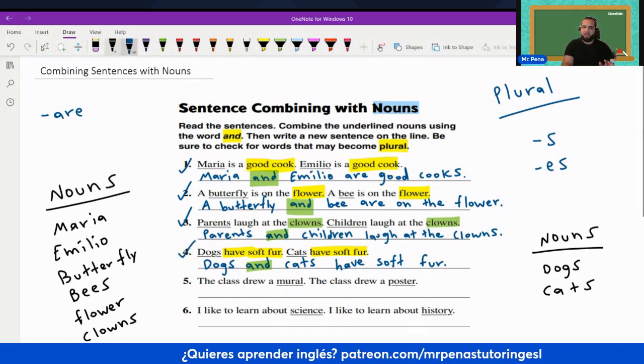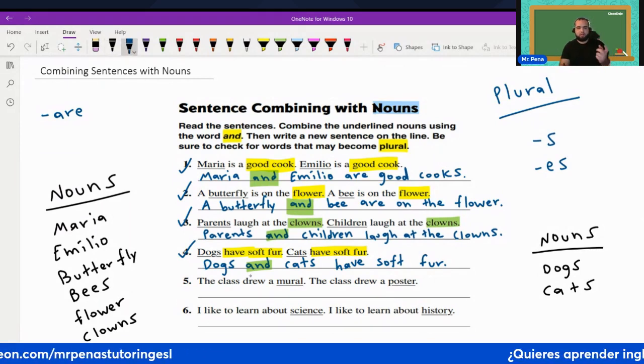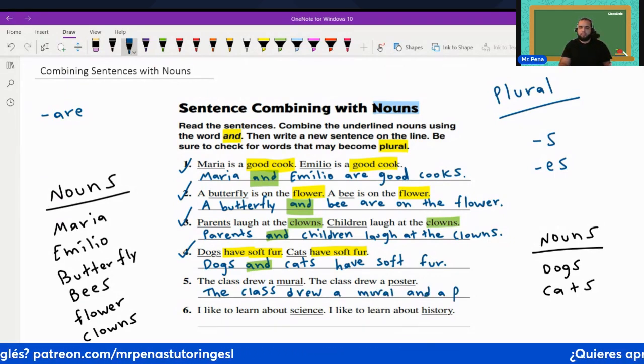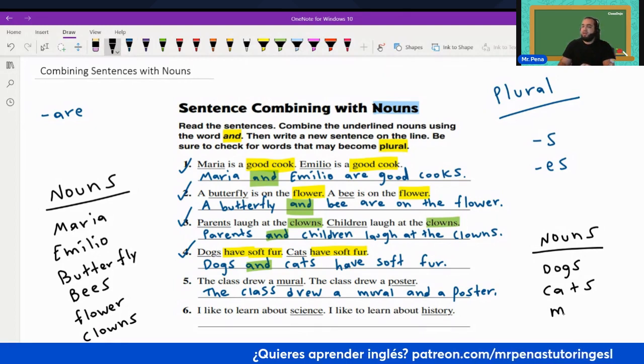Now let's go to number five: The class drew a mural. The class drew a poster. Guess what we're going to do? The class drew a mural and a poster. We're simply combining them.